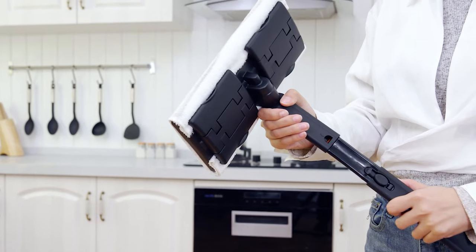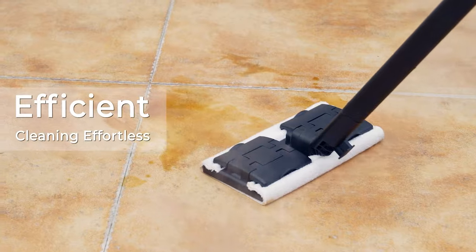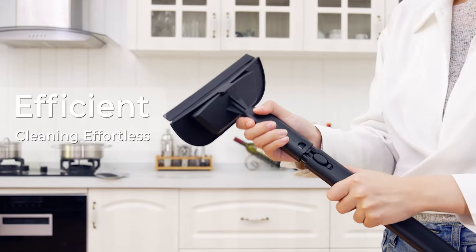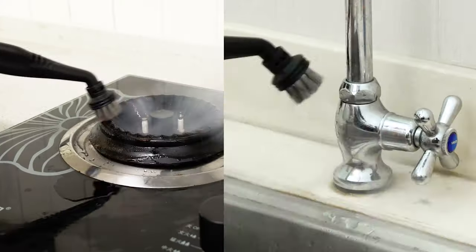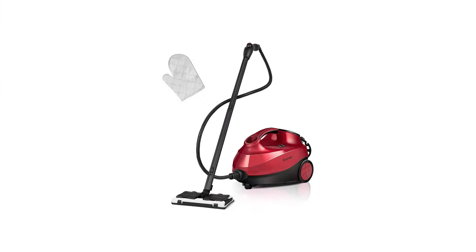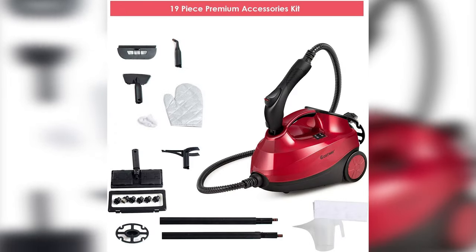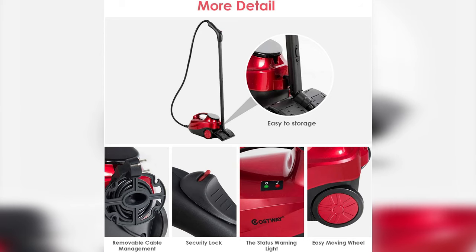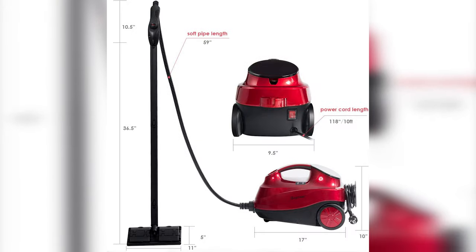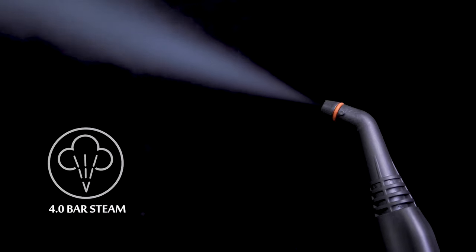Straight out of the box, the 2000-watt steam cleaner looks somewhat fragile but is actually very durable even after lots of hard use. However, the water tank is not completely leak-proof and needs to be refilled frequently. The steam cleaner has 19 different accessories including a glove, dustpan, measuring cup, and two extension tubes. All accessories are made of plastic, and some are a little flimsy and don't hold up very well, so we recommend getting a second pair for extended use.